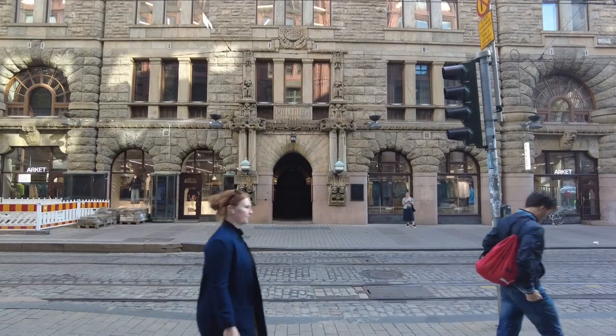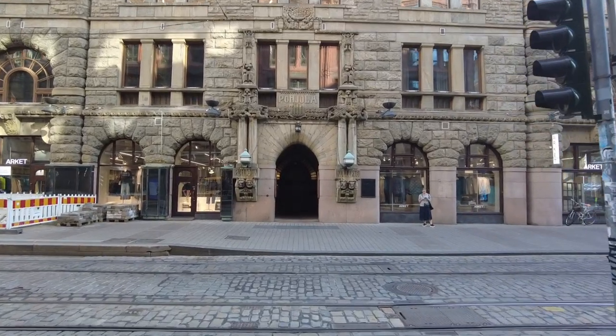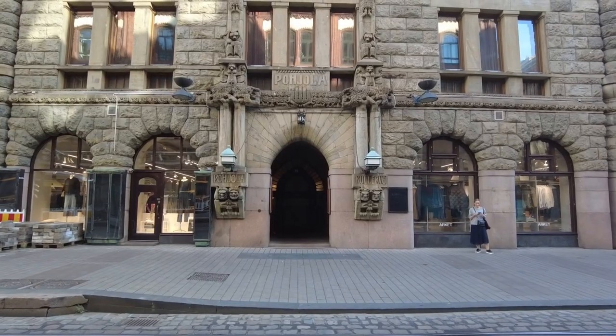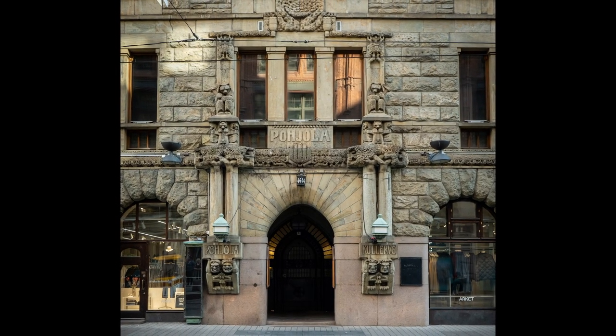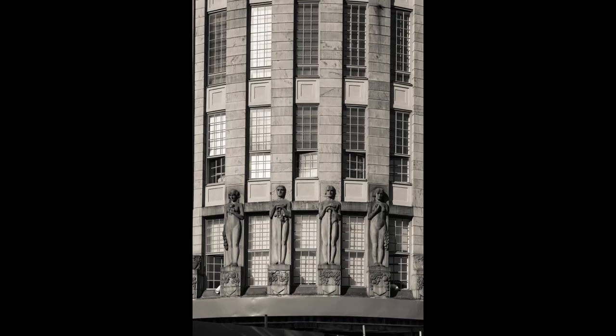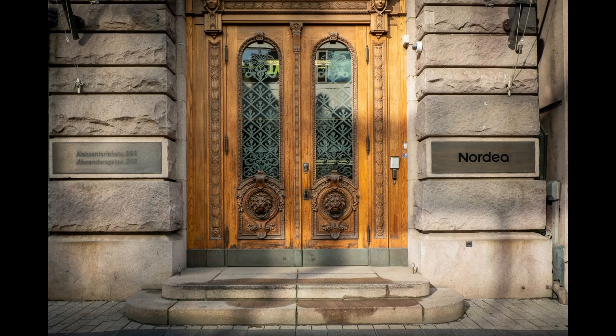Some of the buildings in Helsinki are just incredible, and especially the doorways, which are enhanced by gargoyles and patterns — and in this case some faces and some animals.